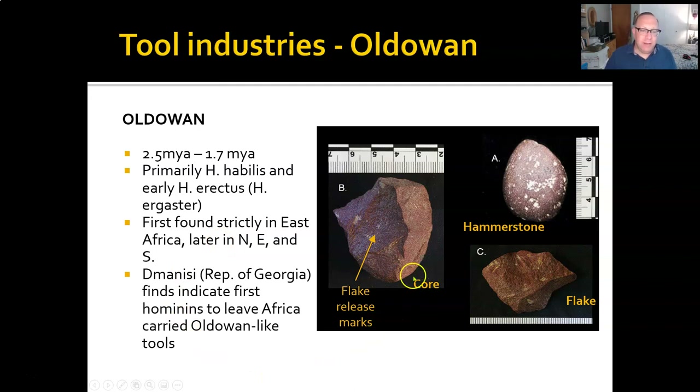They pretty much center around the three main types we talked about in the introduction to stone tools: cores, hammerstones, and flakes — and they use all three as tools. Sometimes they make a tool by taking flakes off the core and then using that sharpened core. Other times they use the flakes that they take off. It's a relatively simple tool industry in that respect.